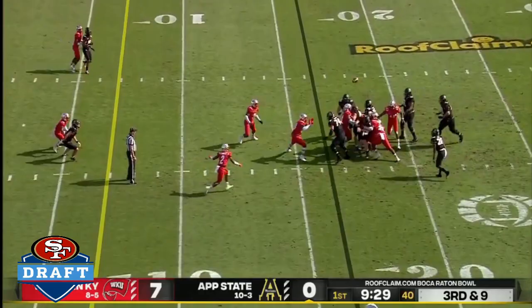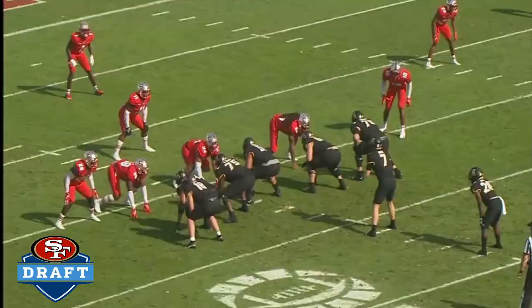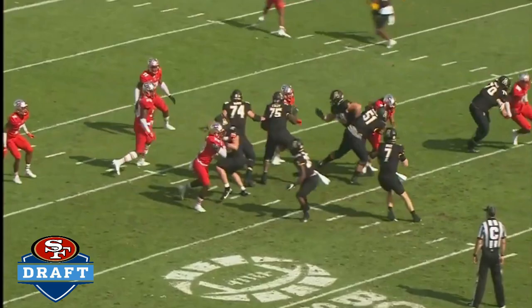Tempos are different. Ninth play of the drive. Bryce pumps, now in trouble. Ball comes out. And Wester comes away with it.